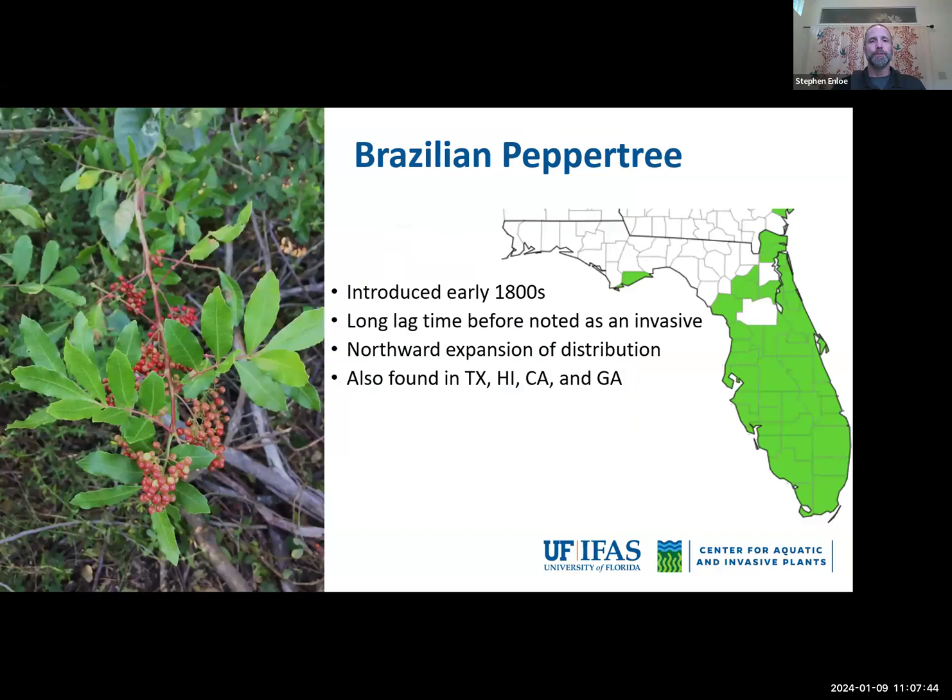I want to start with Brazilian pepper tree. I'm not going to give you a lecture on the history of it, but I want to show you this map of its distribution. It wasn't 20 years ago that it was way further south. We are seeing pepper tree move up the peninsula and now out into the panhandle — it was found on Eglin Air Force Base a couple of years ago. It's up in South Georgia now, a species that continues to move northwards, well beyond the lag phase, and causing problems throughout much of the state.